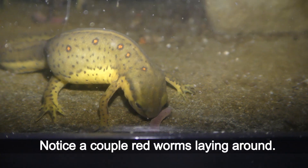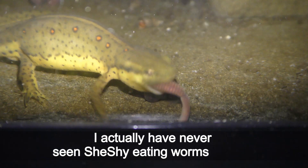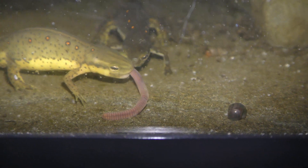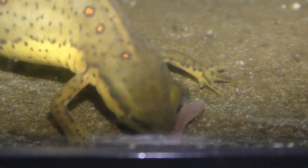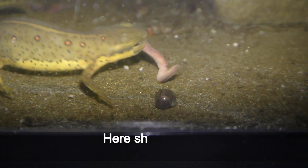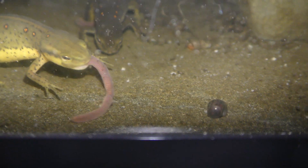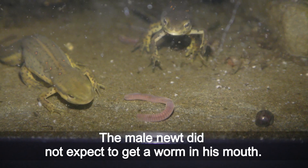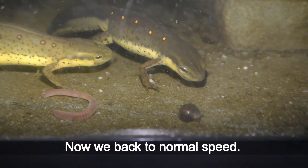Notice a couple of red worms laying around. I have actually never seen Shishai eating worms before. She threw the worm right into the male newt's mouth. Let's play it again, but slower. Here she got that ugly worm she doesn't want to eat. The male newt did not expect to get a worm in his mouth. Now back to normal speed.